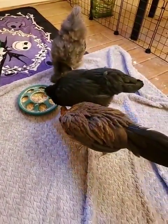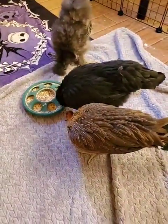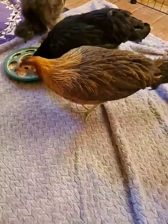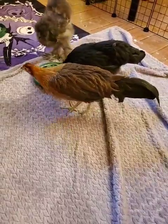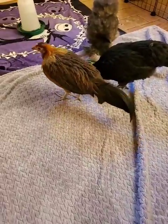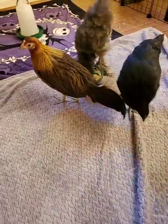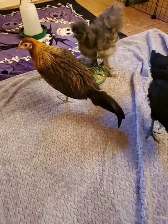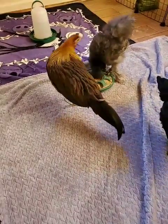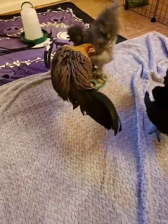Over here in black, we have our Ayam Cemani hen named Braveheart, who's just eaten a little bit there. And then here, in brown and gold, is our Onagodori named Kagome. The Onagodori is an endangered Japanese breed of chicken that is well known for its lovely long tail feathers. Kagome's tail feathers at this point are about a foot long, but when she's fully grown, after a few years, they might get to be over 20 feet in length. I believe the longest on record was over 36 feet in length.